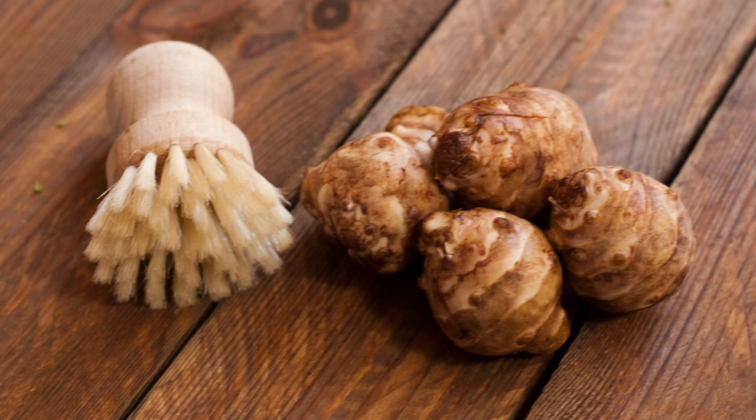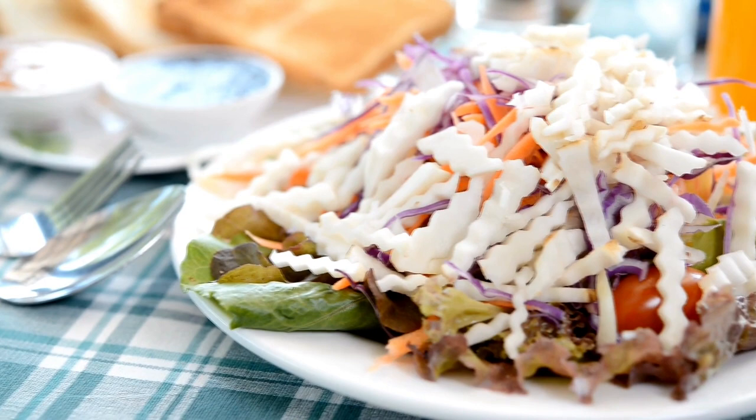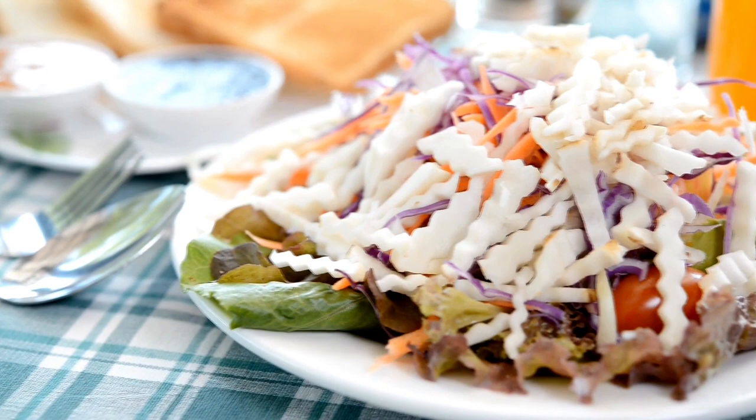Sunchokes are bumpy — that's just the nature of the plant, so they will need a good scrubbing before preparing them. They are delicious roasted, boiled, and mashed. You can also eat them raw on salad. I hope this video has been helpful to you. Please like and subscribe to my channel. Thanks for watching and have a fabulous day.